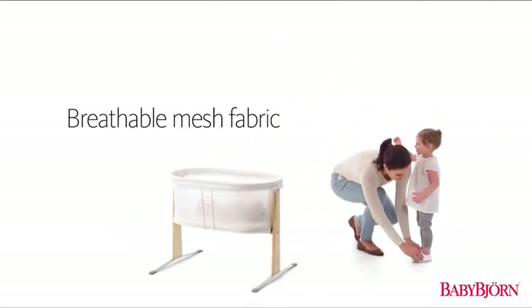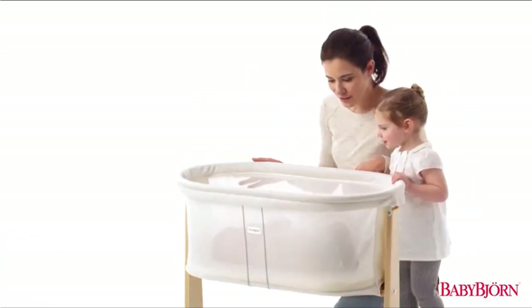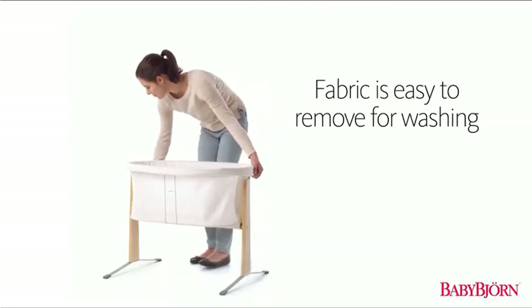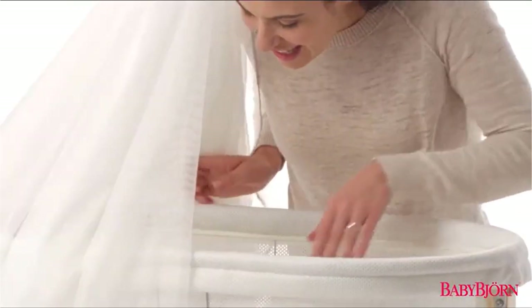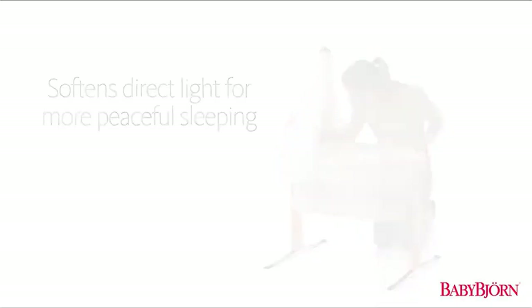The Baby Bjorn Cradle fabric and waterproof mattress cover are removable and machine washable for easy cleaning. Simply unzip the mesh fabric and wash on a gentle cycle. For best results, allow the cradle fabric and mattress cover to air dry before reassembly. All fabrics and materials used in the Baby Bjorn Cradle are kind to your baby's delicate skin and completely harmless to taste or chew.